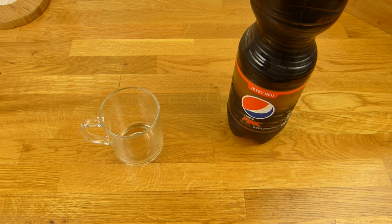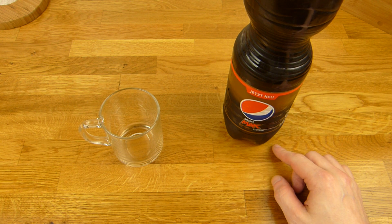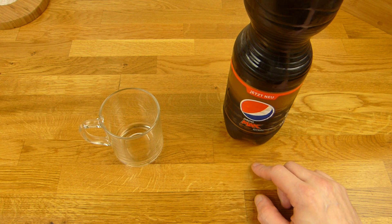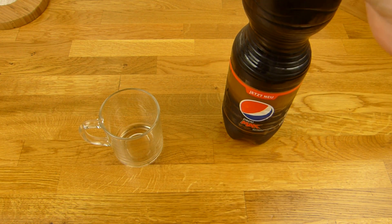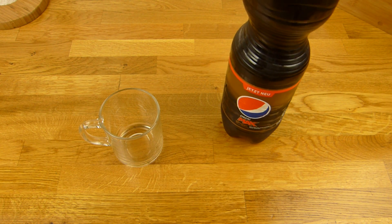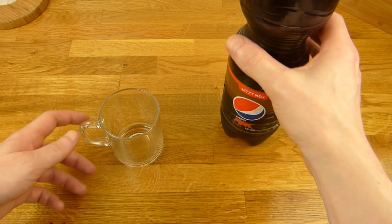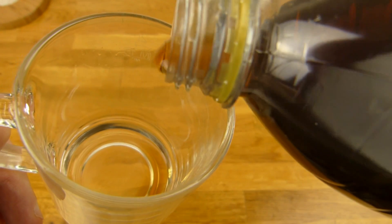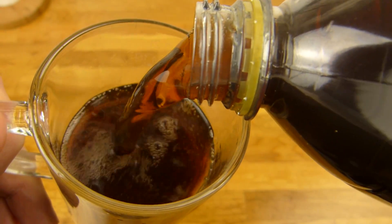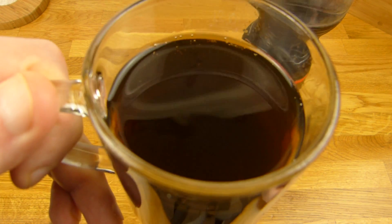Ob er gut ist, werden wir gleich rausfinden. Es gibt noch Pepsi Max Cherry — die war ganz gut, allerdings kann man die nicht so oft trinken, dann wird sie schnell langweilig, mir zumindest. Aber die normale Pepsi Max ist ganz nice, allerdings immer sehr süß. Was noch so ein bisschen schlimm ist: das Zeug ist immer so mit Kohlensäure versetzt — ich glaube, das gibt es bei keinem anderen Getränk, das ist extrem. Ich muss das vorsichtig eingießen, ich musste nämlich schon die Linse säubern. Here we go. Ja, seht ihr schon wie der sprudelt — kann ich nicht so nah anhalten.